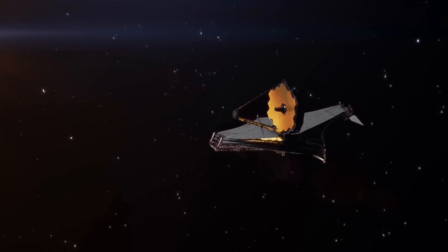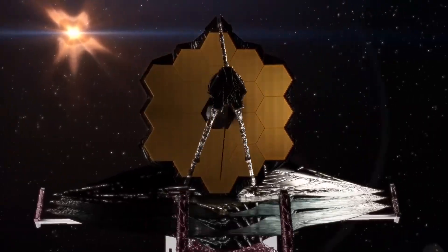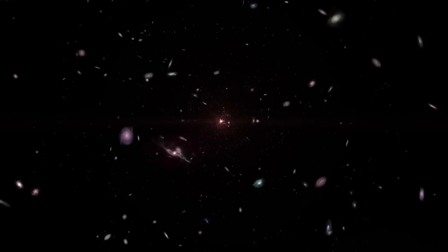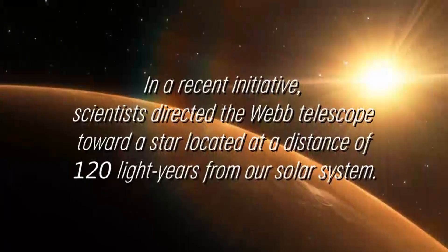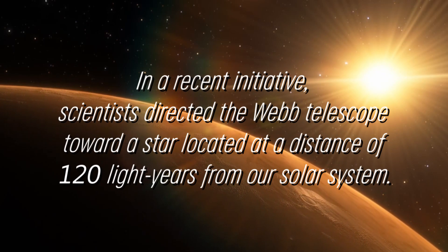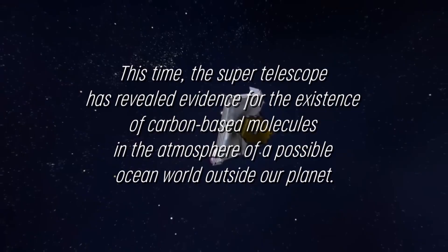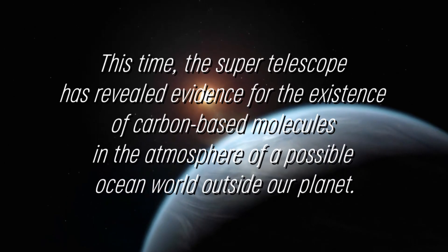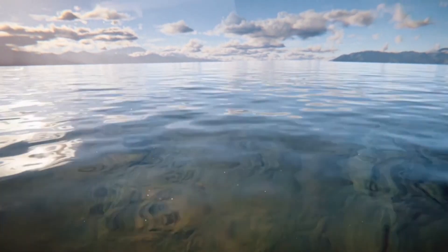The James Webb Telescope stands out as the premier global observatory in the field of space science. Its mission is to investigate the enigmas surrounding both our solar system and distant worlds orbiting remote stars, and to delve into the complex structures of our universe. In a recent initiative, scientists directed the Webb Telescope toward a star located 120 light years from our solar system, and the supertelescope has revealed evidence for the existence of carbon-based molecules in the atmosphere of a possible ocean world outside our planet.